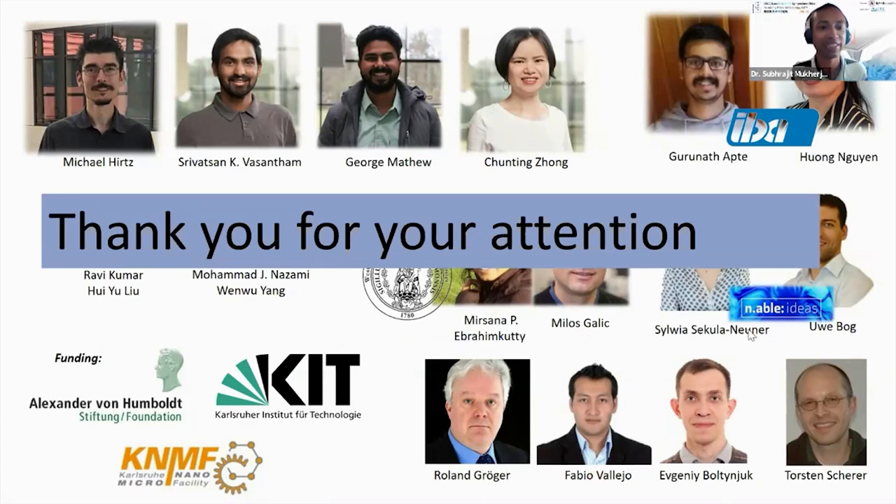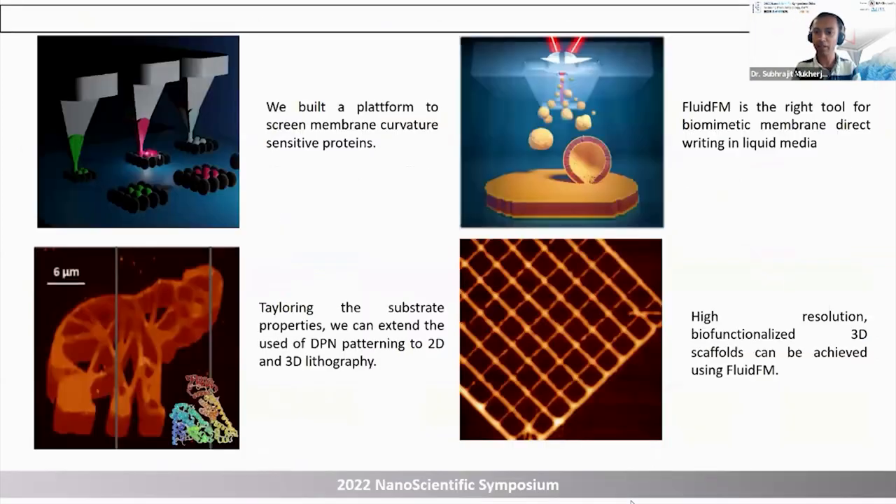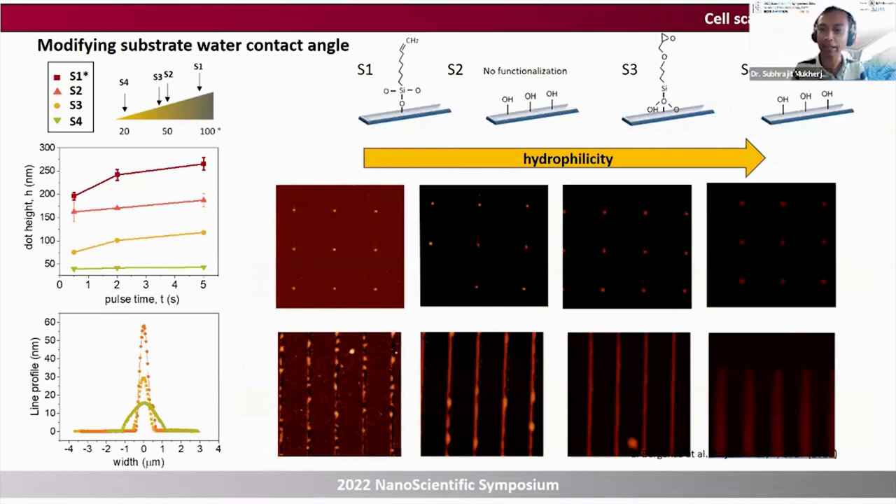Thank you very much, Dr. Eider. It's a really nice presentation. For the question session — one question: will the tip get contaminated easily by the samples during DPN? As compared to very high-resolution imaging of tiny molecules, the ink we're using is very 'dirty' so to say. For the purpose we're using it, it doesn't matter so much — you can't think of it as placing single phospholipid molecules. It's a dirty ink, the order of magnitude is different, but as long as it works, that is what matters.